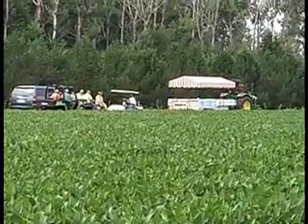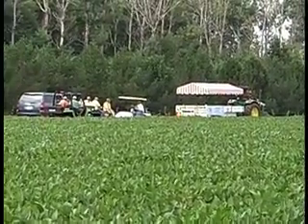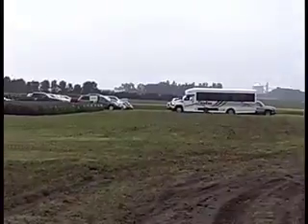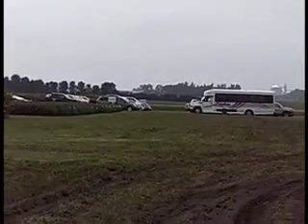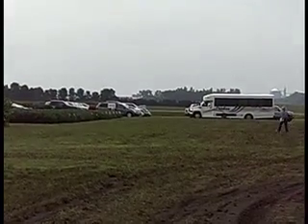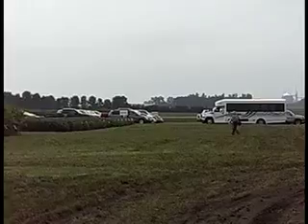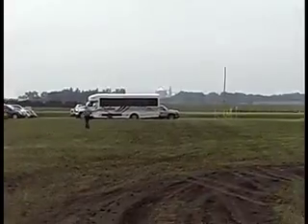They've got some trailers set up and hay wagons to move us around. If you look back way over here, this is where the parking lot is. We are actually out on somebody's farm that volunteered for this, so we come in and park and then they trailered us over to a registration area.